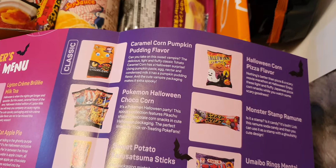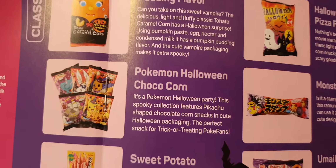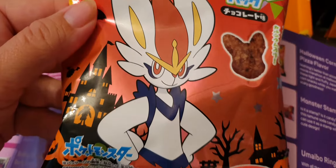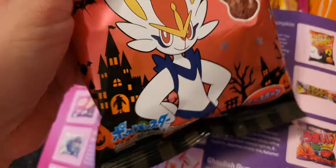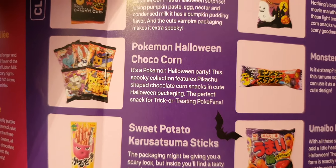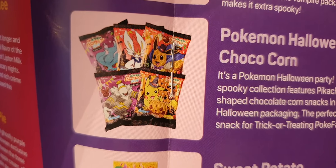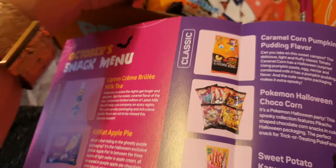I've had this brand quite a few times and they've been really yummy. Oh, it's a Pokémon one! I wondered if it was — Scarbunny, oh my days, because it's one of the newer Pokémon. It's the Halloween party spooky collection — Pikachu-shaped chocolate corn snacks, perfect for trick or treating. I would have liked Eevee — love Eevee, one of my favourites.